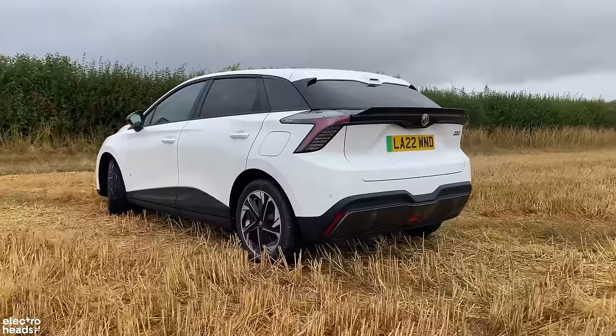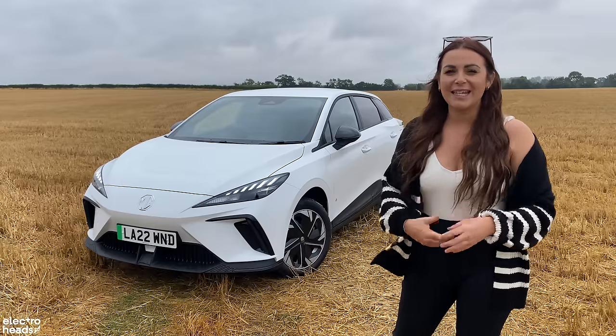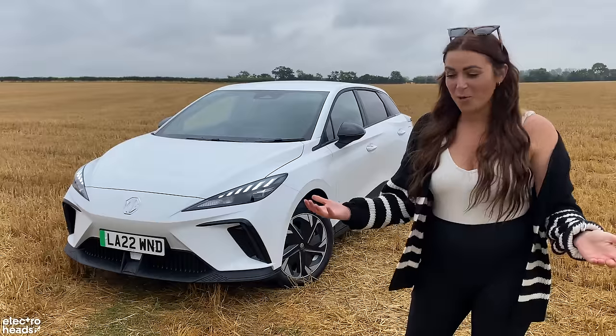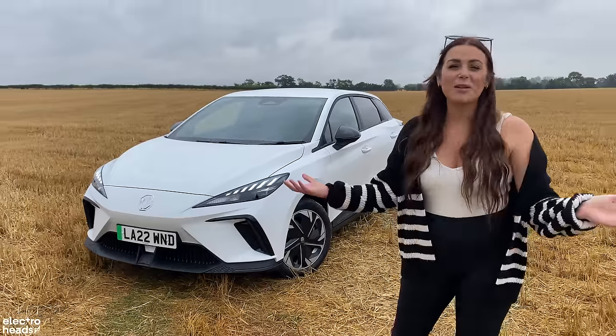This is the car that we've all been crying out for. This is going to help bring more EVs into the mainstream. That's some bold claims, isn't it? Is it too good to be true? Well, that's what I'm going to find out today.